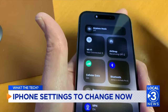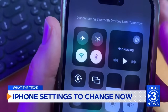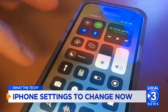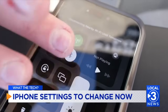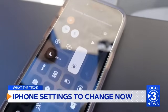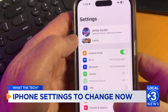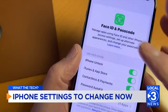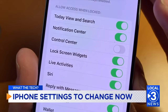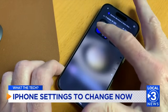The next one is about security. Did you know Control Center can be opened even when the phone is locked? That's the menu you get when you swipe down from the top right. If someone steals your phone, they can turn off Bluetooth and Wi-Fi without unlocking it, making it harder to track. To fix that, go into Settings, Face ID and Passcode, and turn off Control Center access when locked.